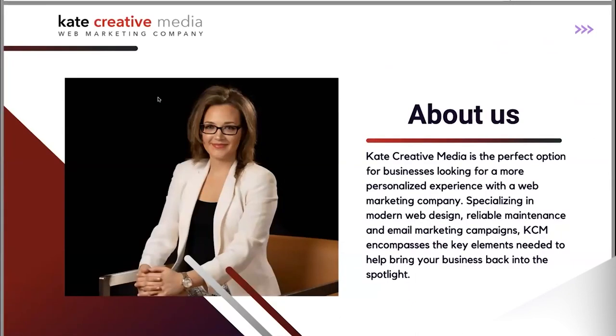My name is Kate Stallings, owner of Kate Creative Media. We are a web marketing company. We started outside of Boston — we are in Canton, Massachusetts. Our newest location is in Boca Raton, Florida.